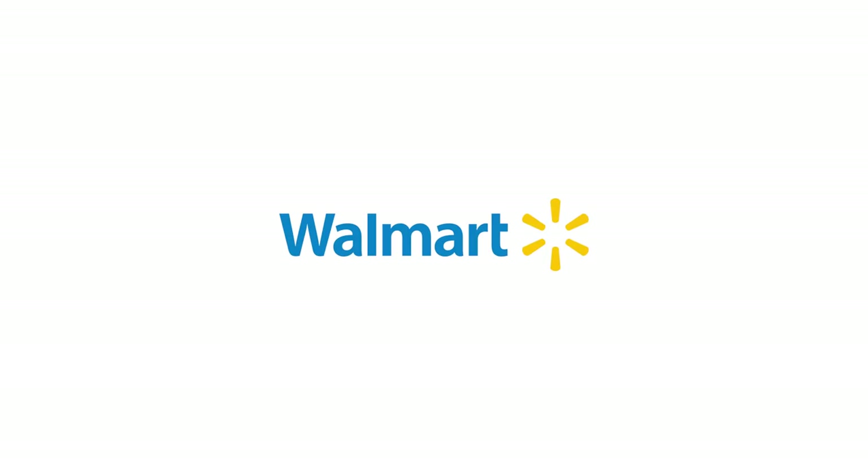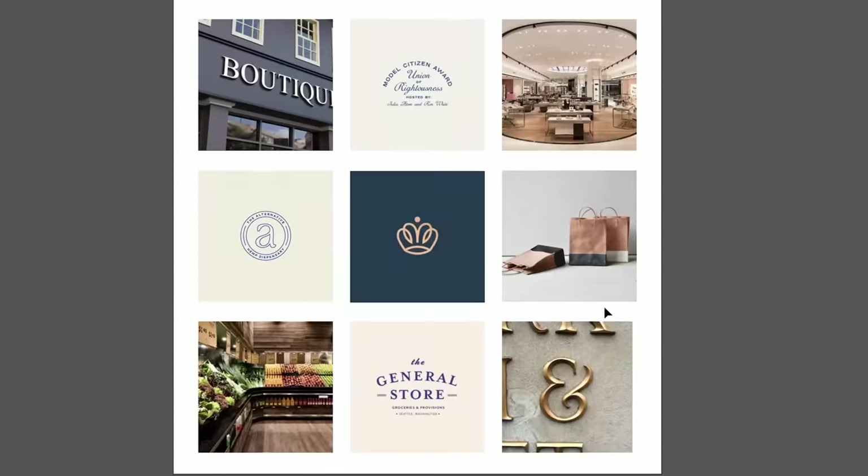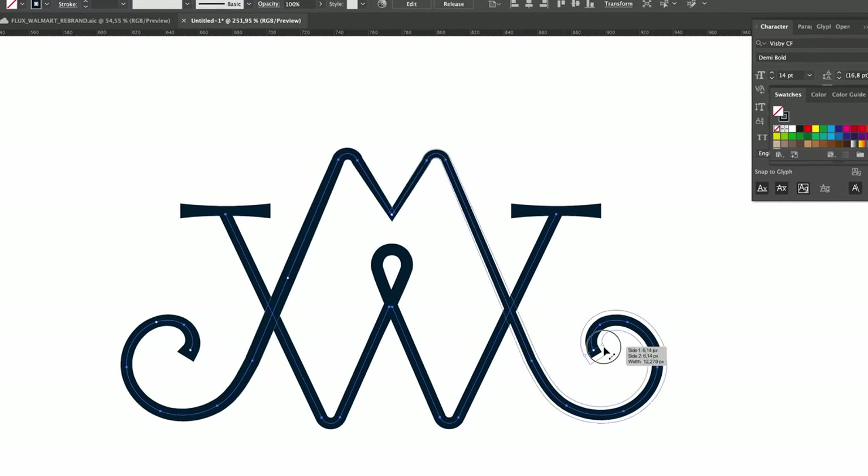For today's challenge, we are going to go ahead and turn Walmart into a luxury brand. Let's see if I can do this or if I'm going to fail epically.